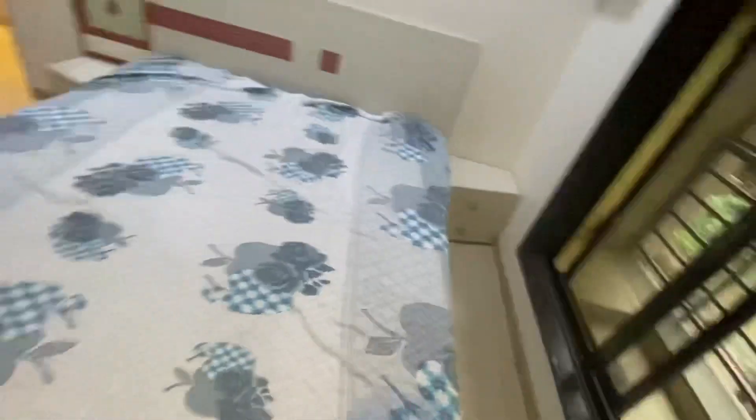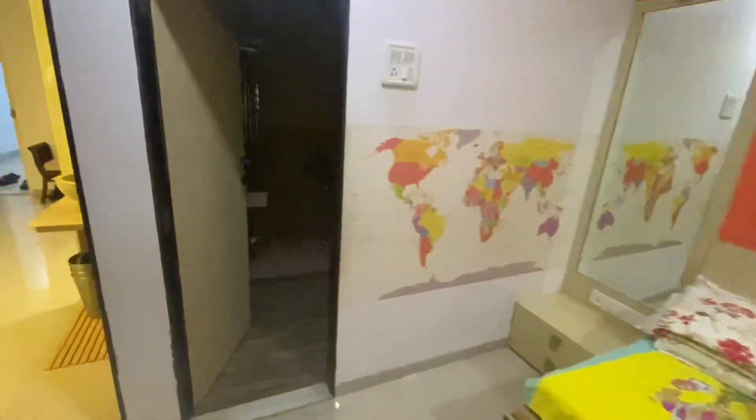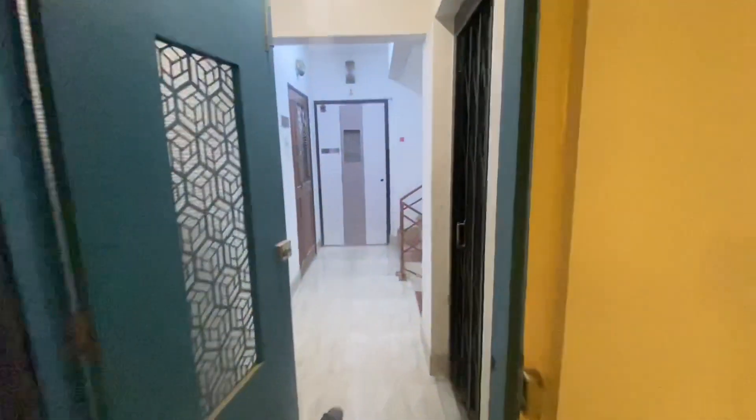It's a seven to eight year old building, so it's a nicely done up flat. This is the kids' room — it's also nice, there are a lot of wardrobes and a sofa-cum-bed as well. It has an attached washroom. And just look at the hall — the hall is also very beautifully designed. Thank you.